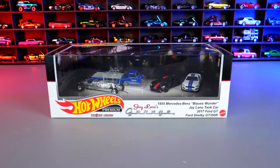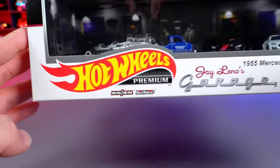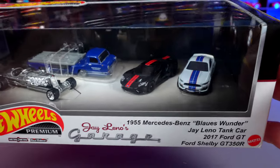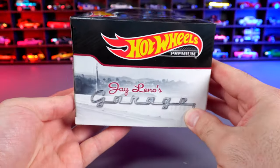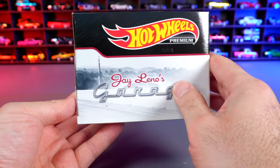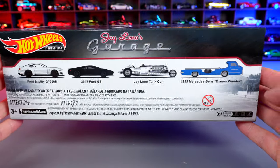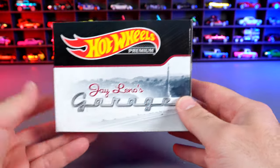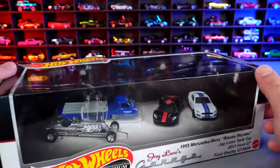Here's our Jay Leno's Garage Diorama. This one is obviously a premium one from the Hot Wheels Premium line, and we do have a really cool display of some cars inside of it. We'll look around the box so you can get an idea of what it looks like. We've got some nice logo-ing there and all the cars on the back included, one of which is a brand new casting. There's no really easy way to do this besides just rip it open and take a look at the cars.